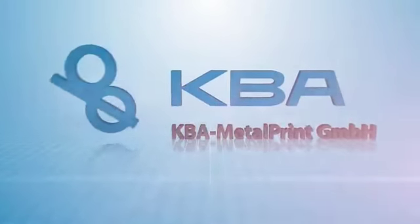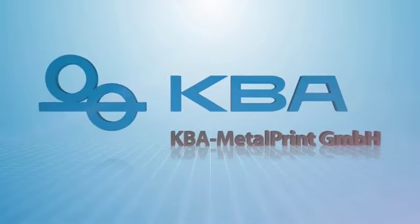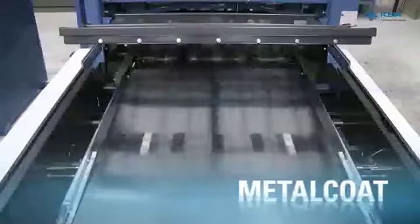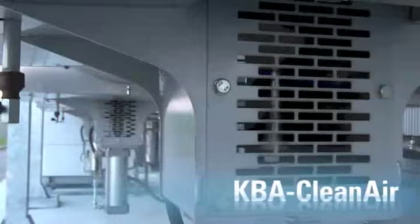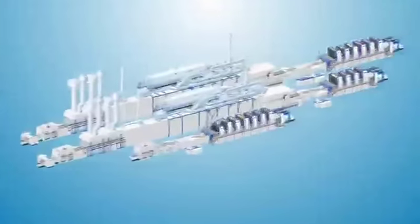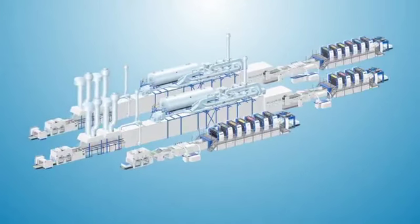KBA Metal Print — metal decorating competence. We offer the best machines and systems. Competence for more than a century. Economically efficient solutions. Innovative environmental technology. Developed and produced by KBA Metal Print. That's what makes us number one. Metal decorating solutions from the system supplier KBA Metal Print.